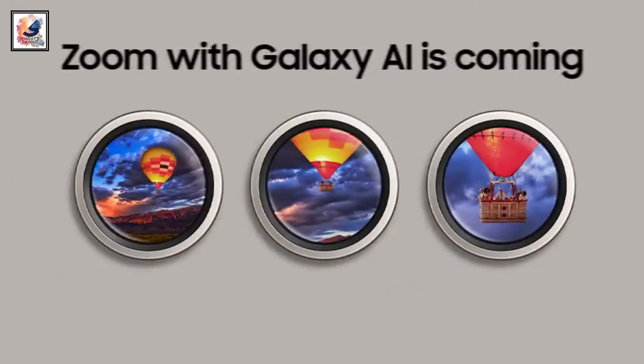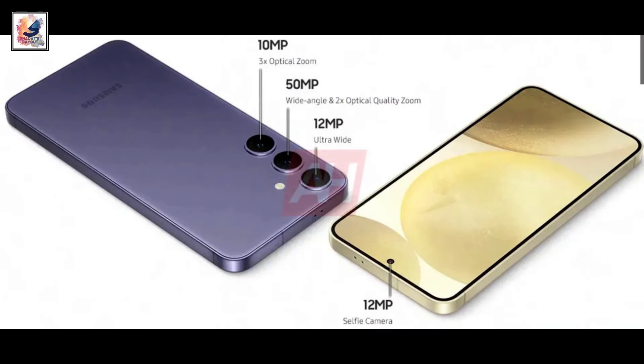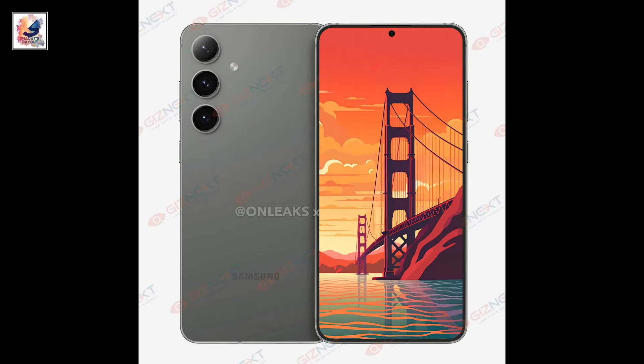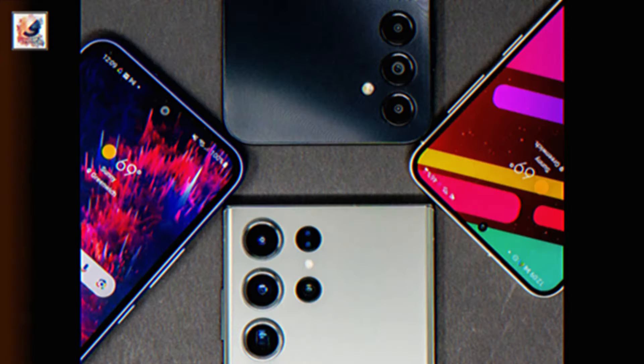In the camera department, the Galaxy S24 Plus comes with a triple camera setup on the back: a 50MP main sensor, a 12MP ultrawide, and a 10MP telephoto lens with 3x optical zoom. The phone also comes with a single 12MP selfie camera.